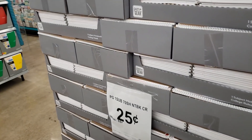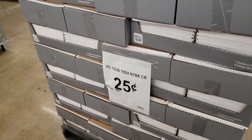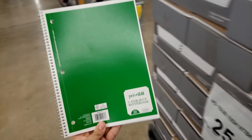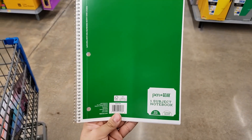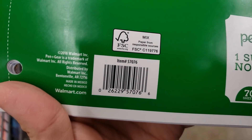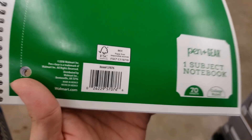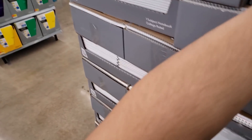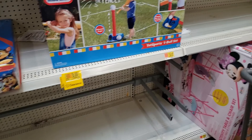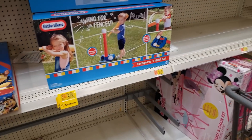They have 25-cent notebooks — it's the Pen+Gear one-subject notebook, only 25 cents! Here is the UPC. They have a bunch of back-to-school stuff on clearance. These used to be 88 cents before.